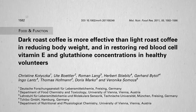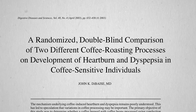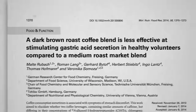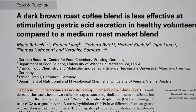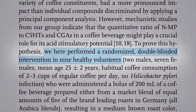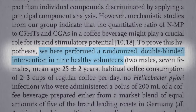Dark roast coffee is more effective than light roast coffee in reducing body weight, but what about the effect of different roasts on heartburn and stomach upset? We know that coffee consumption is sometimes associated with symptoms of stomach discomfort, and so researchers stuck pH probes down into people's stomachs to measure the amount of stomach acid generated by different types of coffee.